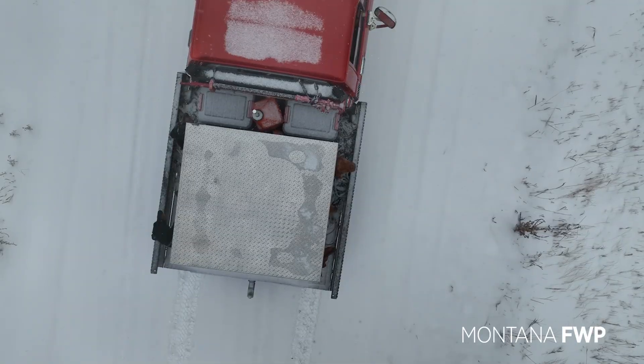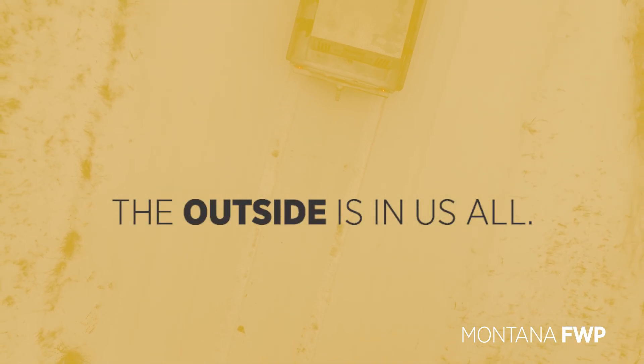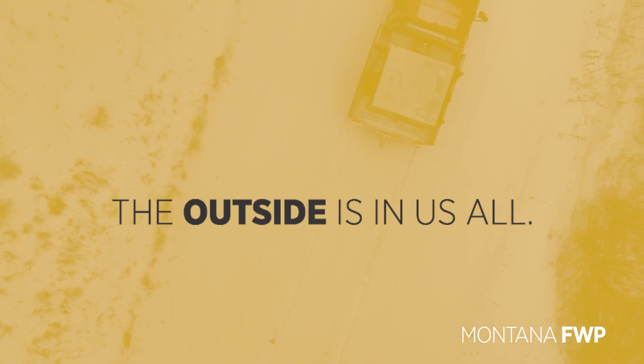For more information on mountain lion monitoring and management, visit fwp.mt.gov. And remember, the outside is in us all.